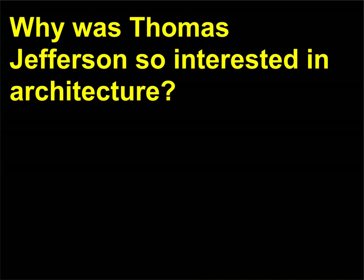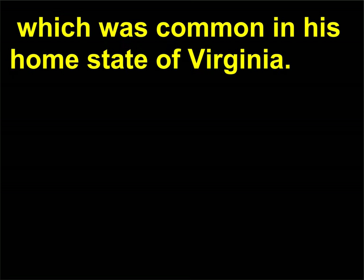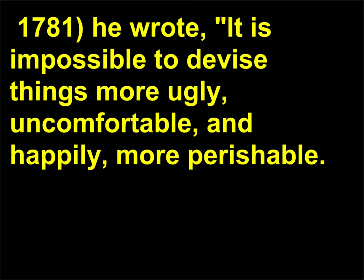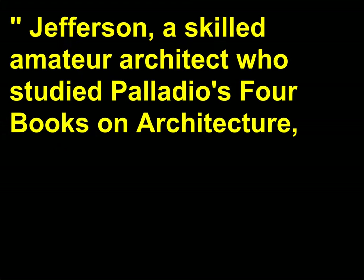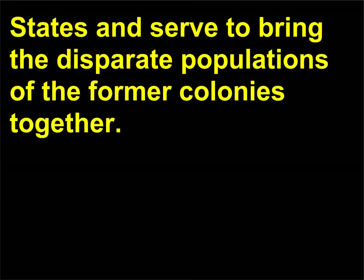Why was Thomas Jefferson so interested in architecture? Thomas Jefferson absolutely despised colonial Georgian architecture, which was common in his home state of Virginia. In his Notes on the State of Virginia, c. 1781, he wrote: 'It is impossible to devise things more ugly, uncomfortable, and happily, more perishable.' Jefferson, a skilled amateur architect who studied Palladio's Four Books on Architecture, had a vision for an architecture that would define the spirit of the new United States and served to bring the disparate populations of the former colonies together.